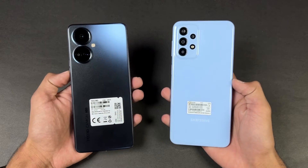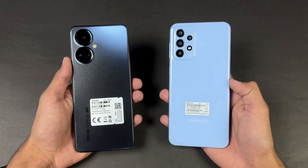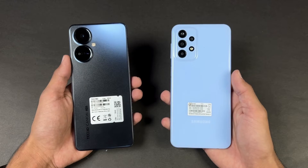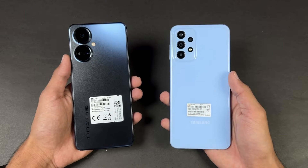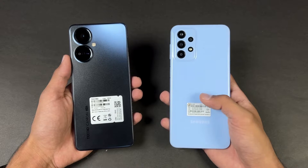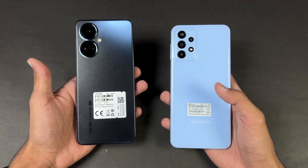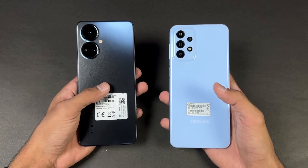Hey guys, what's up! It's time to do a speed test comparison between the Tecno Camon 19 Pro vs the Samsung Galaxy A23. The Samsung A23 is powered by Qualcomm Snapdragon 680 SoC with 6GB of RAM, while the Tecno Camon 19 Pro is powered by Helio G96 SoC with 8GB of RAM.